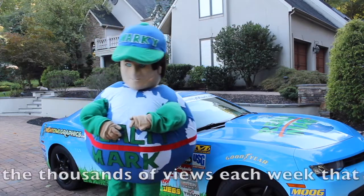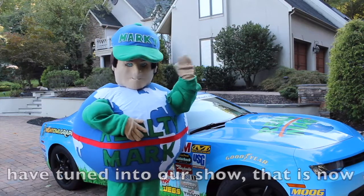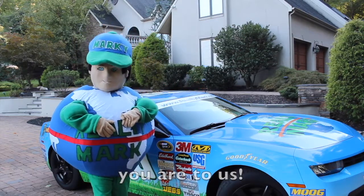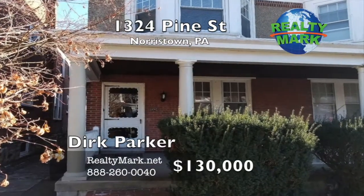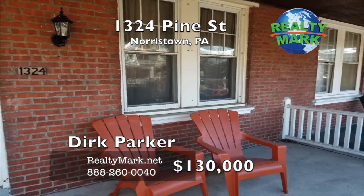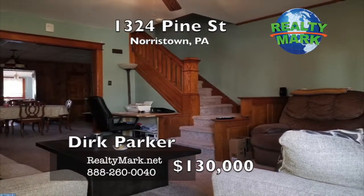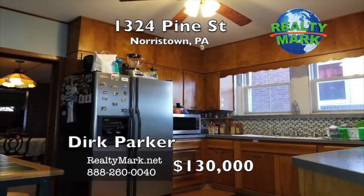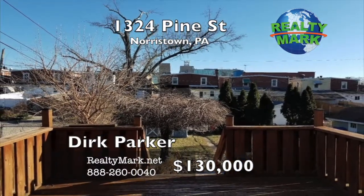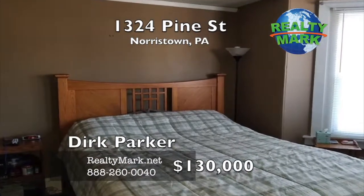RealtyMark would like to thank the thousands of viewers each week that tune in and the millions of viewers that have tuned in to our show that's now in its fifth year continuously running. We will never forget how important you are to us. The best block in this quiet Norristown community — enter the large redone front porch of this twin home to a spacious carpeted living room and large dining room. The full eating kitchen is spacious, functional and well maintained, with a cozy nook that leads out to a large wooden deck and rear yard. Upstairs are three bedrooms, full bath and upstairs laundry. Home warranty offered with a full price offer. Call Dirk Parker for more information.